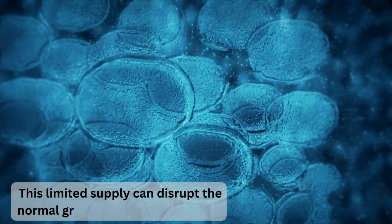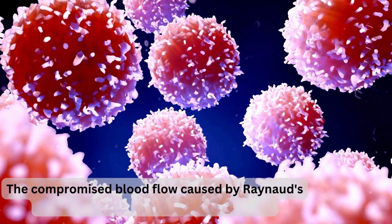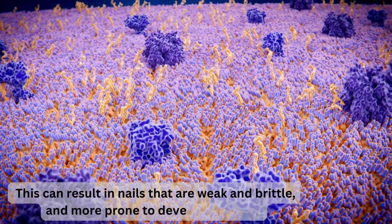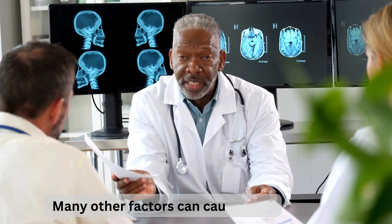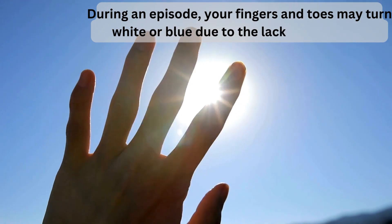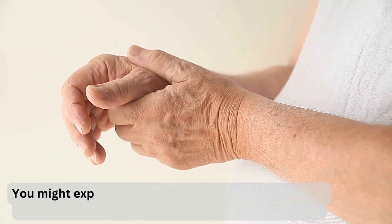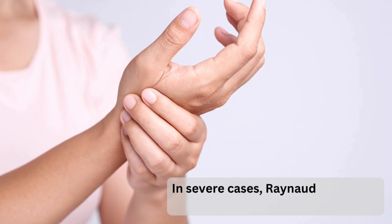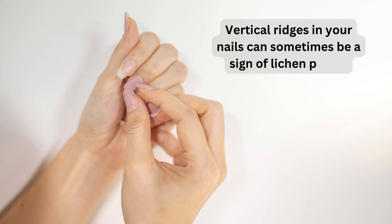When Raynaud's episodes occur, restricted blood flow can limit the supply of oxygen and nutrients to the nail bed, disrupting normal nail growth and potentially leading to vertical ridges. The compromised blood flow can also affect keratin production, resulting in weak, brittle nails more prone to ridges. Other symptoms include discoloration of fingers and toes — turning white or blue during an episode, then red with tingling as blood flow returns — as well as numbness, tingling, and in severe cases, pain.